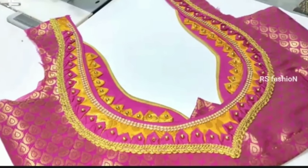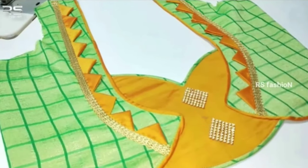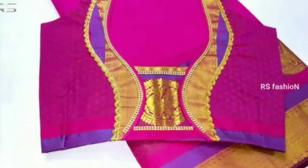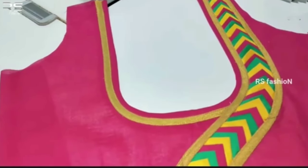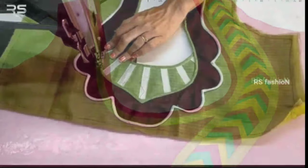Hi viewers, welcome to Latest Designs. I hope you are all fine. Today I will show you top 30 trending Indian blouse back neck designs with images that will help you look your very best. If you are new to my channel, please subscribe for more videos and click the bell icon for notifications.